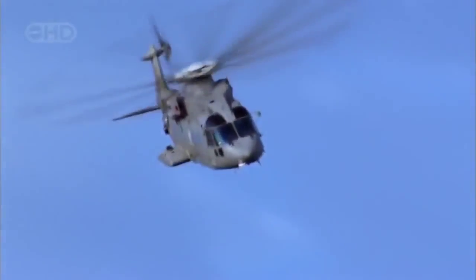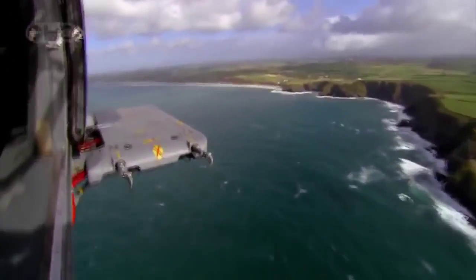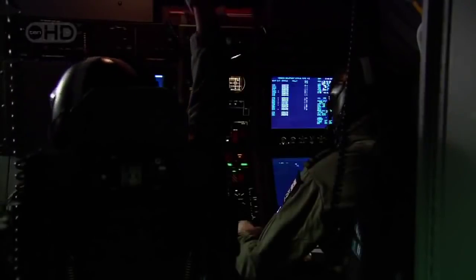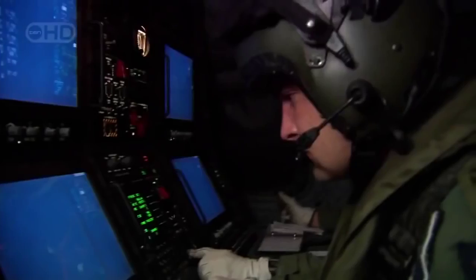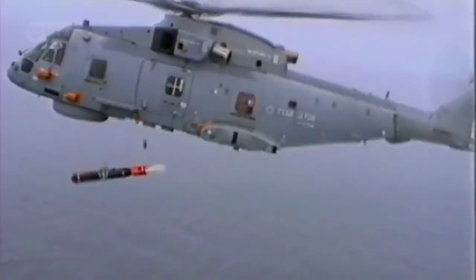It was like strapping on a costume in the morning that would allow me to do superhuman things — you weren't flying anymore, you were the machine. But today's supercopters are far more than mere helicopters. Behind the cockpit of this Royal Navy EH-101 is a sophisticated command and control center that can direct a battle on land or sea, or launch advanced aerial weapons to destroy a submarine or an enemy ship.